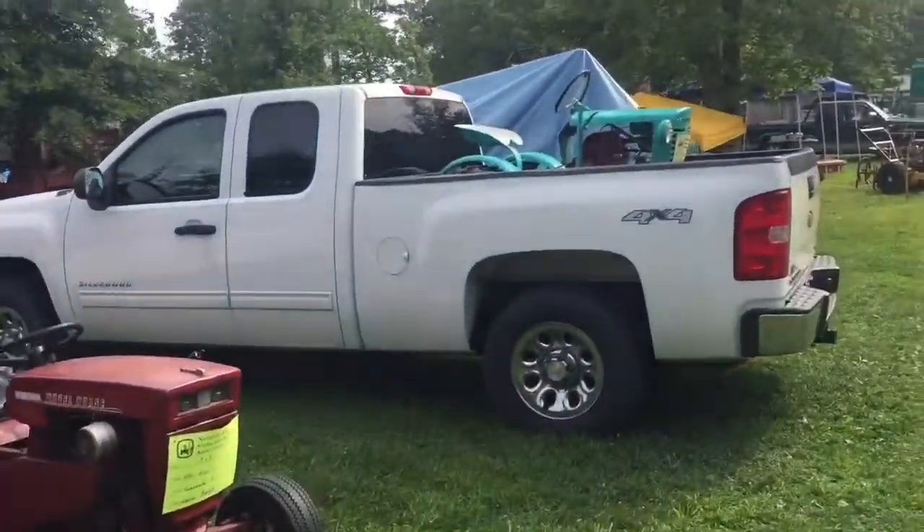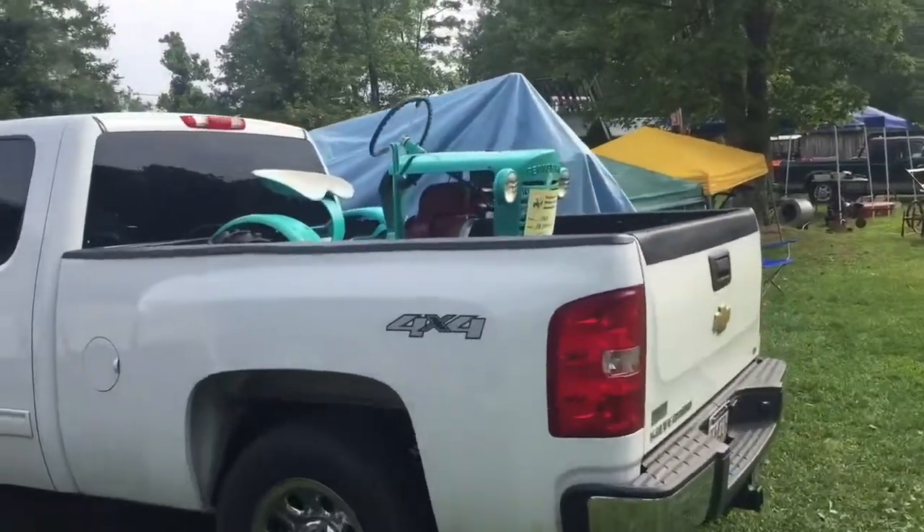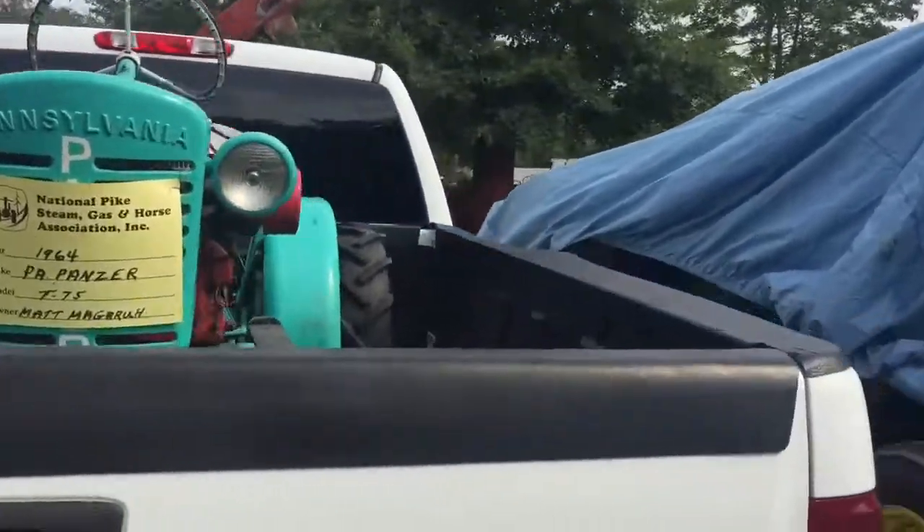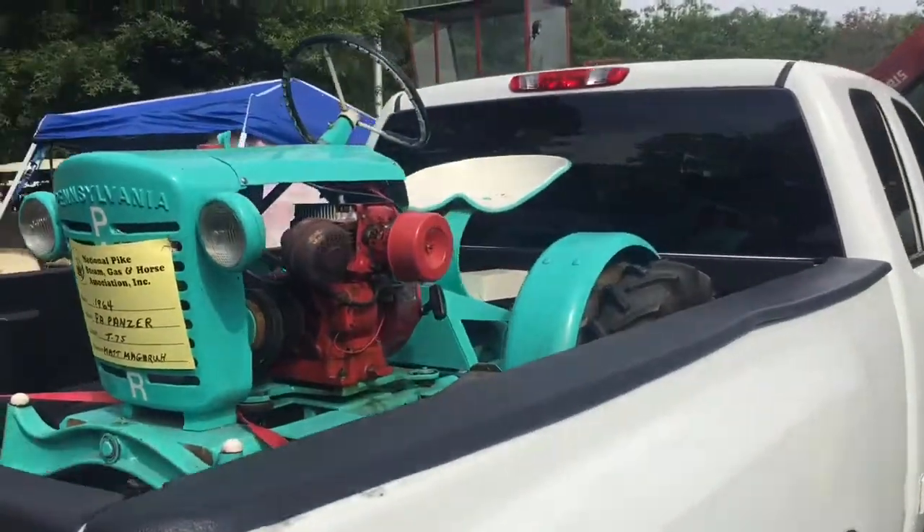What we got over here? A Panzer — 64 Panzer. It's got a Kohler in it. It's like a transplant from a Wheel Horse.